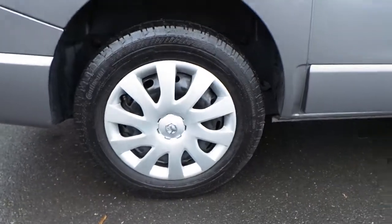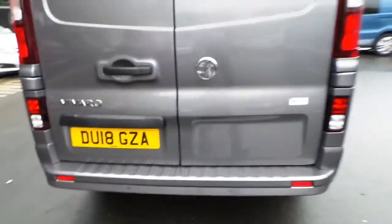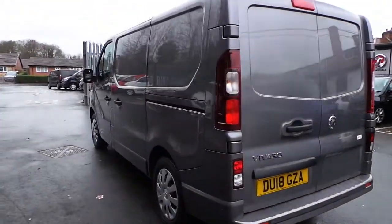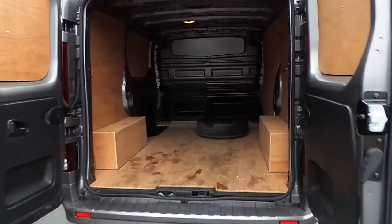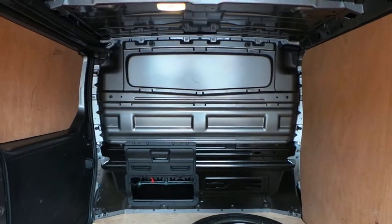It has rear parking sensors built into the rear bumper, rear opening barn doors, and also a nearside loading door. In the back of the vehicle we have ply lining and it also has a full height cargo flex bulkhead.